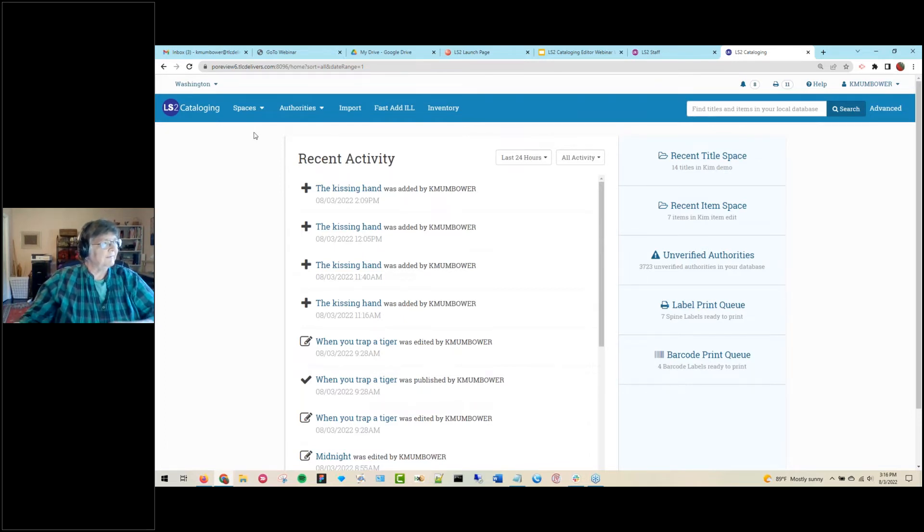When you log in, you're brought to the home or dashboard. One important thing to focus on first is location. Location is very important inside LS2 cataloging because it controls some of the data you see on display and that you can work with. User permissions control which locations you're allowed to work with. Administrator-level access gives you the full list of locations, while other users may only have access to one or a few locations.